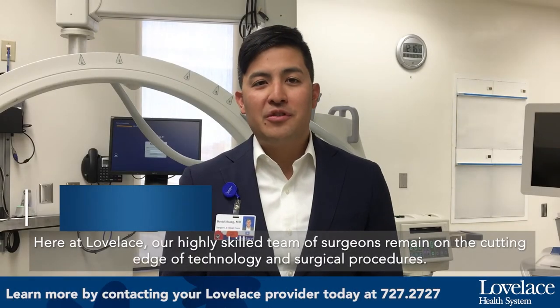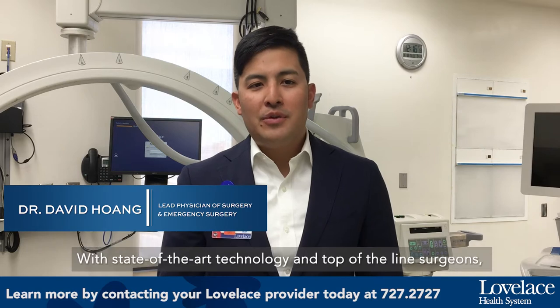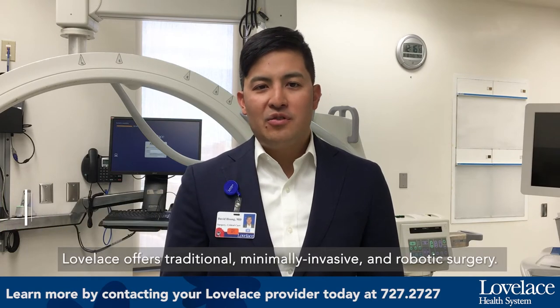Harry and Loveless, our highly skilled team of surgeons, remain on the cutting edge of technology and surgical procedures. With state-of-the-art technology and top-of-line surgeons, Loveless offers traditional, minimally-based, and robotic surgery.